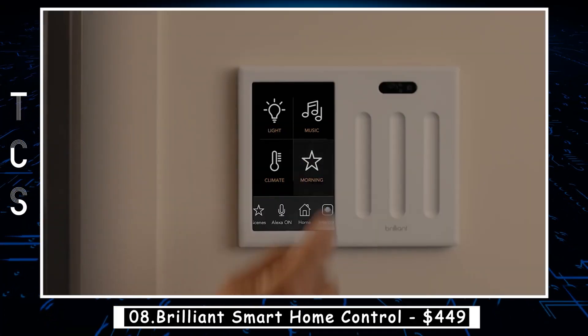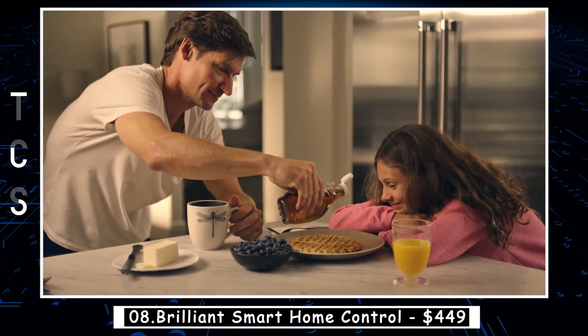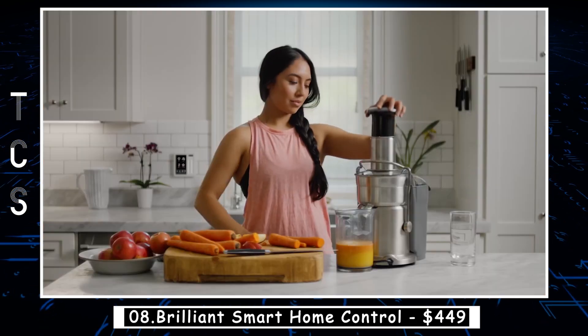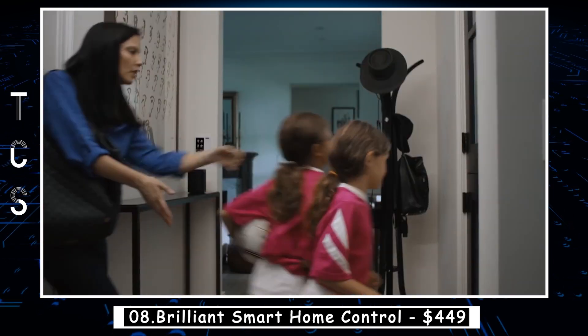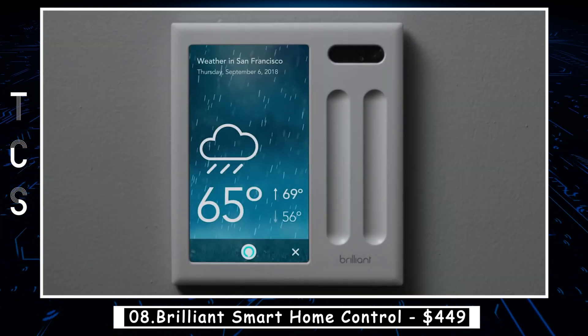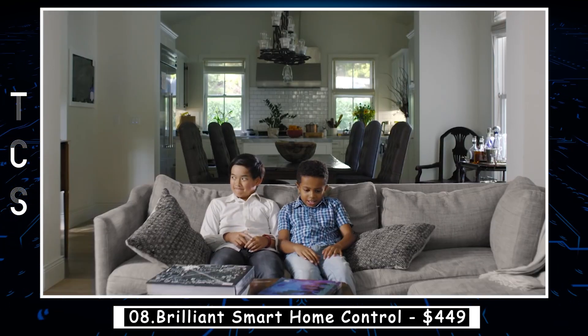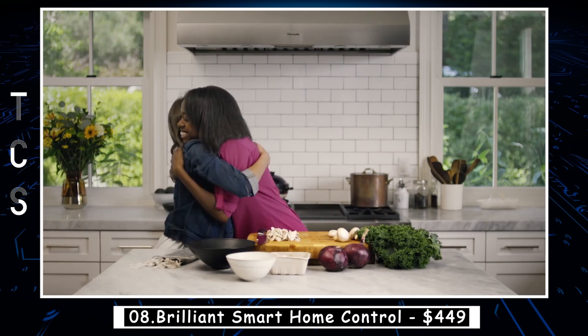Brilliant Smart Home Control is a versatile and intuitive smart home control system designed to simplify your daily routine. This system allows you to manage your home's lighting, climate, security, and entertainment with ease. It features a sleek touchscreen display that can be installed on your wall, replacing your traditional light switch. With Brilliant Smart Home Control, you can use voice commands to control your devices, or simply tap the screen to adjust settings.